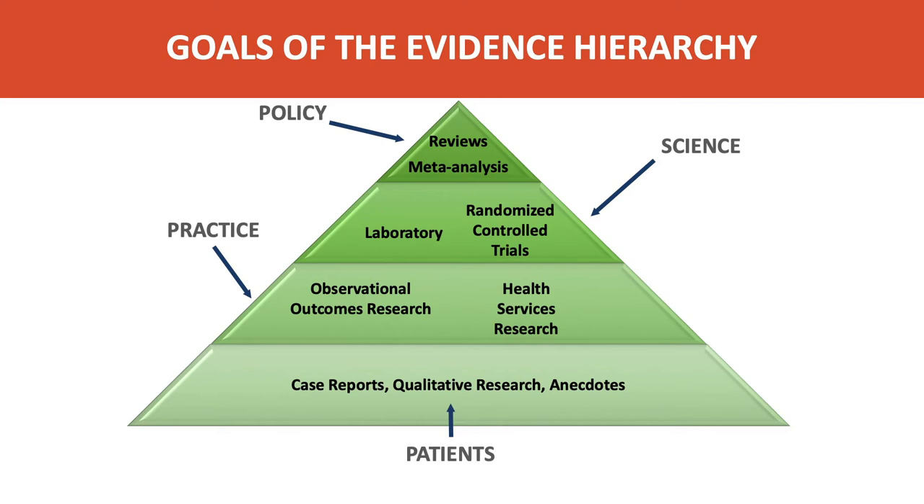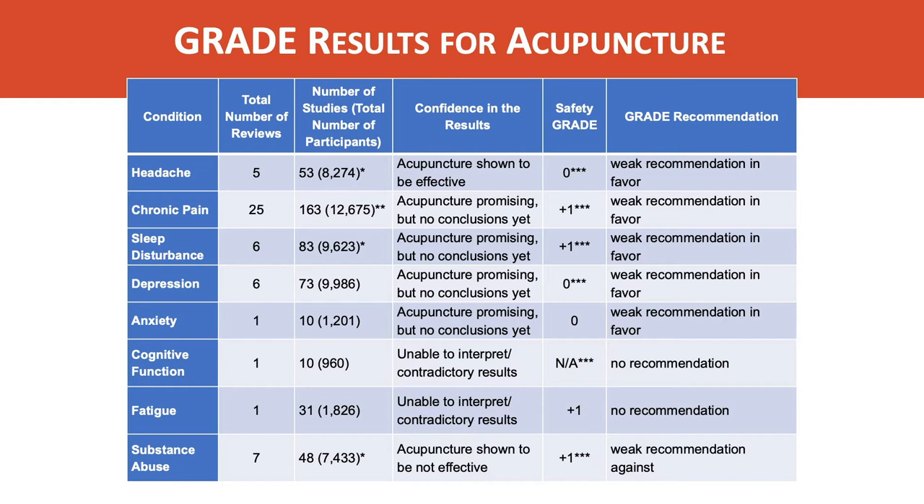To make this strategy more useful, there has been adoption of another approach called the GRADE analysis. Here's an example of how that's applied in acupuncture. GRADE analysis takes top-of-the-hierarchy evidence and asks additional questions. A table shows acupuncture's GRADE analysis for a variety of clinical conditions, evaluating the total number of reviews, studies, and patients enrolled. It provides a confidence assessment and a safety grade, and then a recommendation for providers on how strong or weak the evidence is and how ready it is for application in practice.